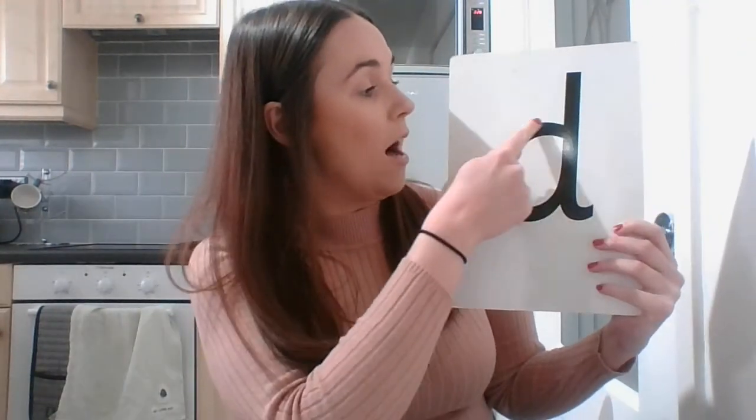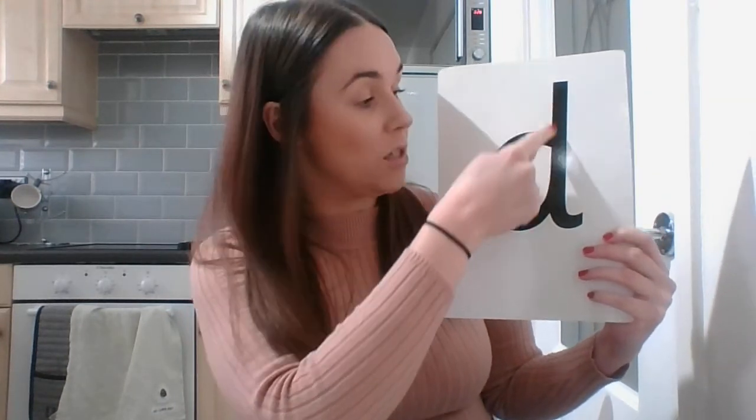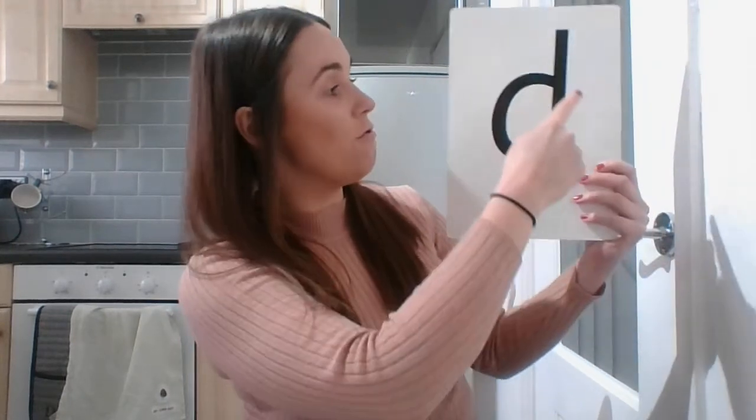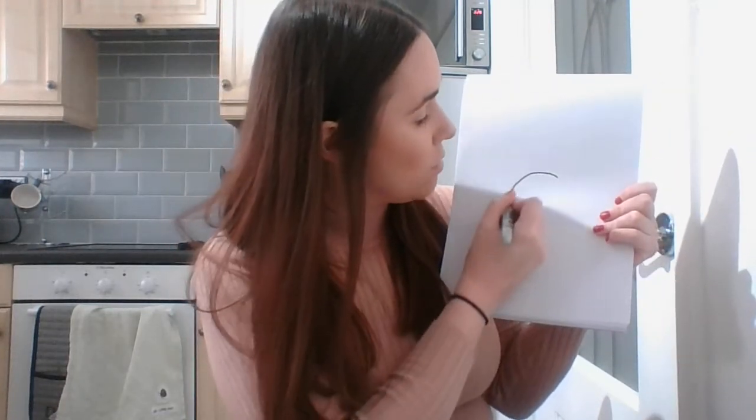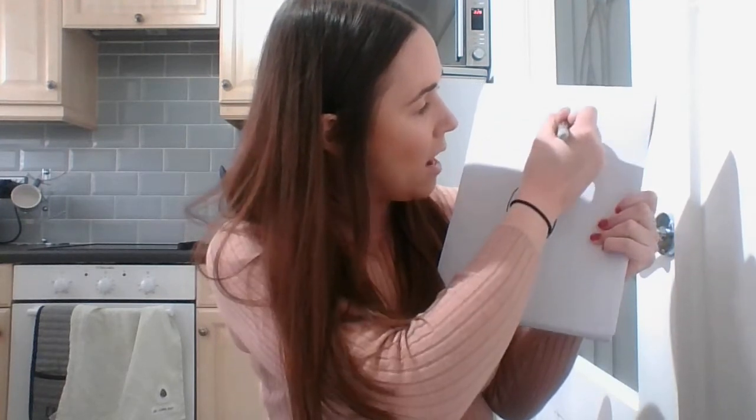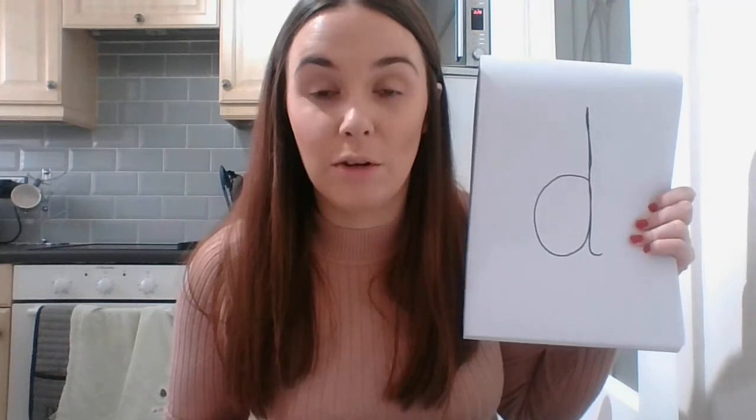My first sound that Fred Frog has for us is a D. Now remember, when we're writing D, we go around the dinosaur's bottom, up his tall neck and down to his feet. Have a go at writing a D on your piece of paper — show your grown-up how fantastic you are. Make sure you're going the right way. Pause this video, boys and girls, and have a go. Can you write a D?